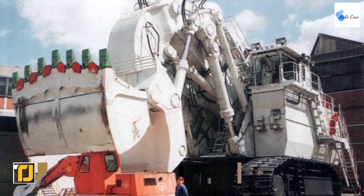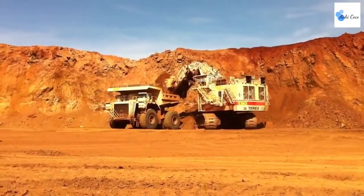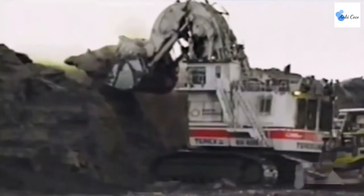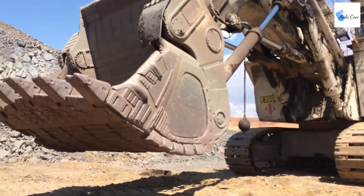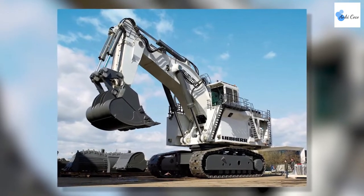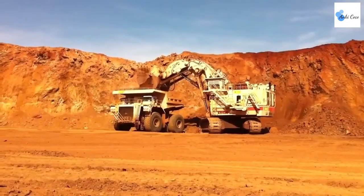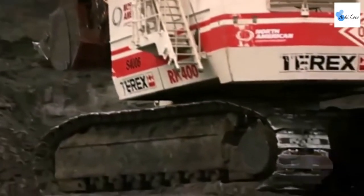The Bucyrus RH-400 is another colossal vehicle used by the mining industry — it is the world's largest hydraulic excavator. This jumbo-sized excavator takes advantage of the science of hydraulics to lift astonishing amounts of weight with ease. Its 14 hydraulic pumps hold a staggering 3,400 gallons of fluid, making it the most powerful hydraulic system used in excavation anywhere in the world.